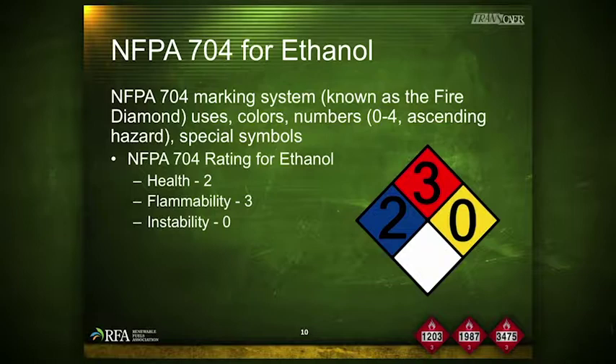Ethanol is represented by a 2 in the blue health square, indicating slight to moderate irritation. It is also represented by a 0 for instability in the yellow area and a 3 for flammability in the red area, indicating high flammability with ignition likely under most conditions. There is no commonly accepted special character for the white section for ethanol, though one may be appropriate.